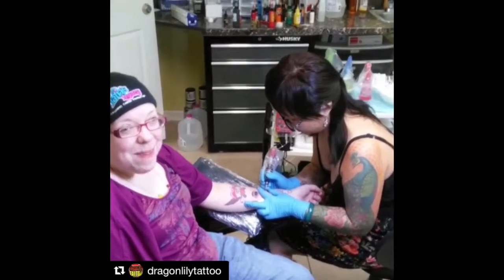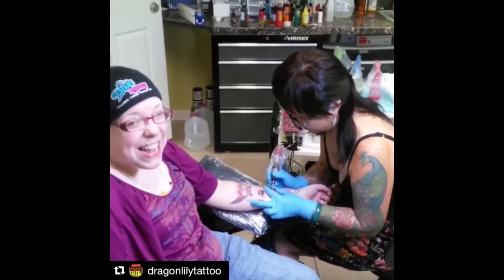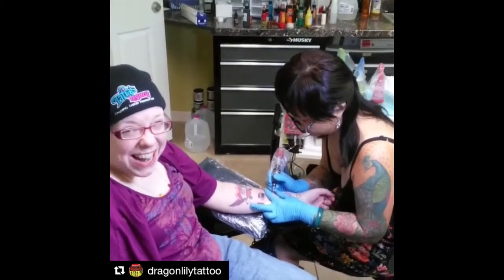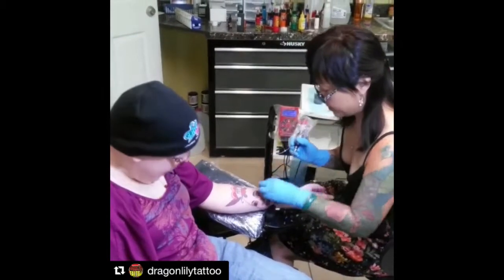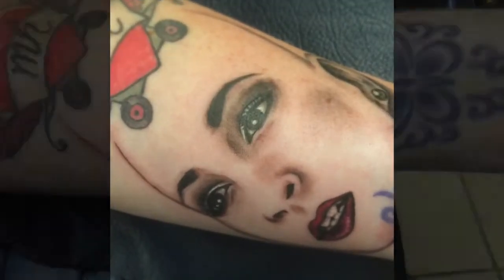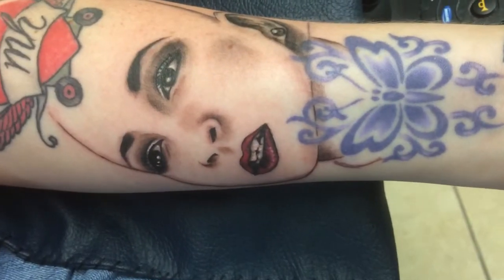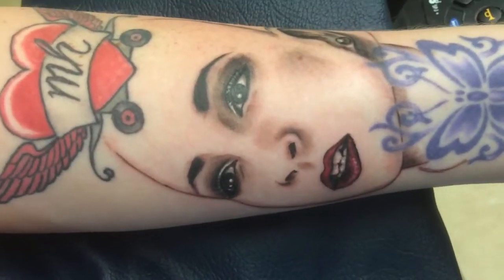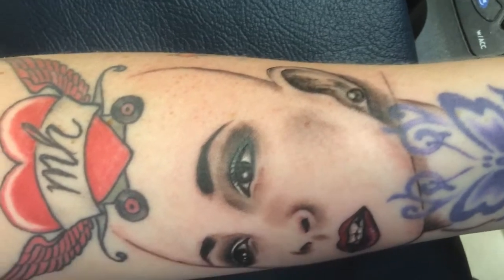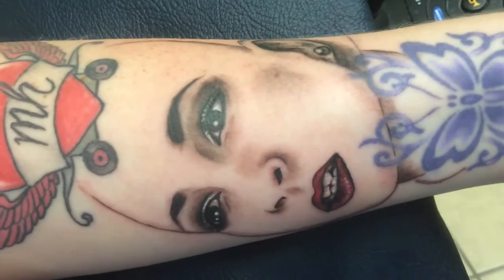This is my vlog for getting a tattoo for TaliaJoy18 — the portrait at Dragon Lily here in Wilton. Final version of TaliaJoy18 — Tali, your lipstick and everything. I love it. Happy birthday to me.